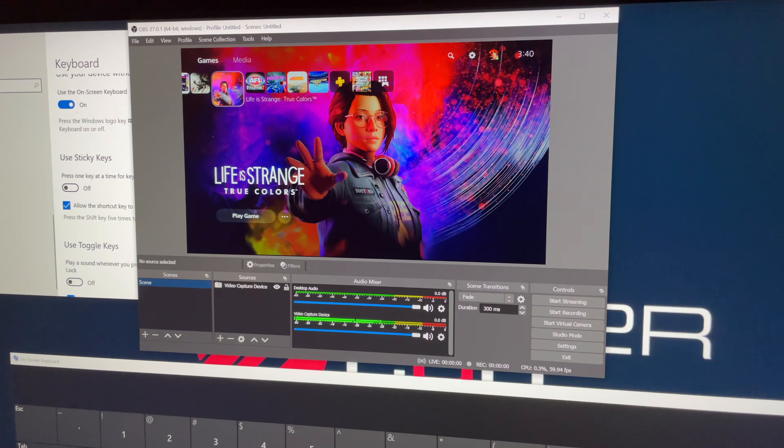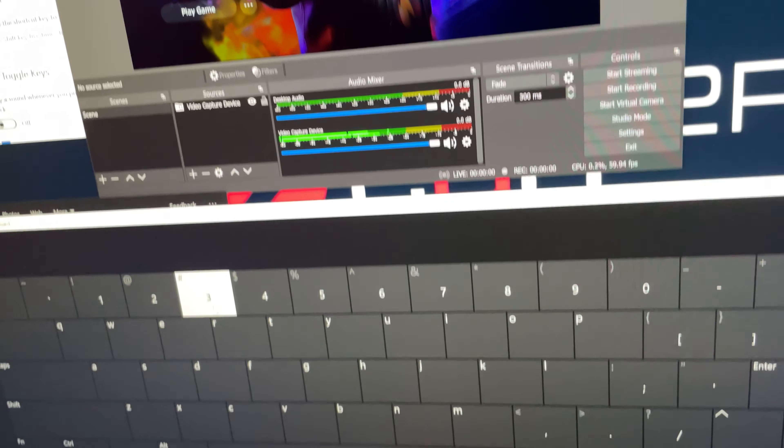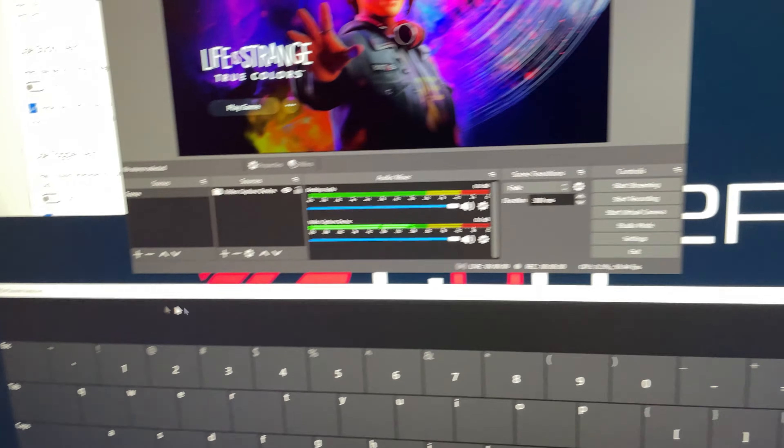Haven't checked the pass-through yet — at the moment it's just running at 4K60. I'm using the on-screen interactive keyboard right now. I don't know if this is a thing but it does exist.